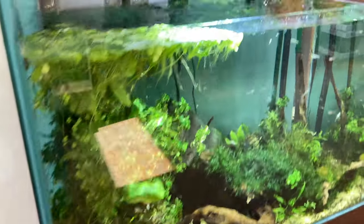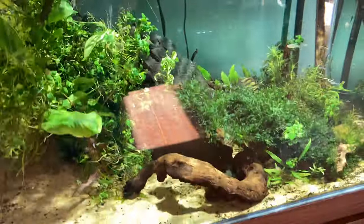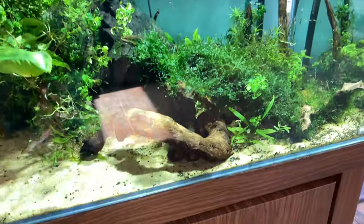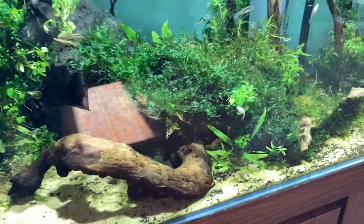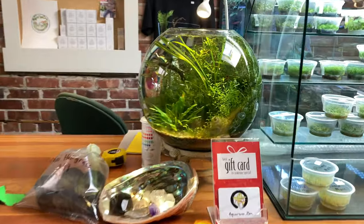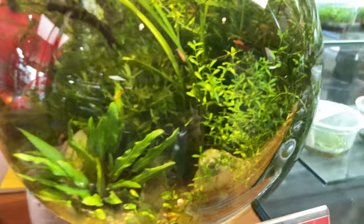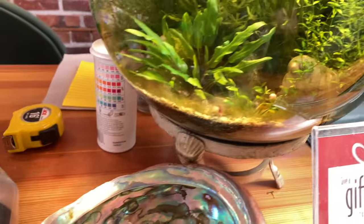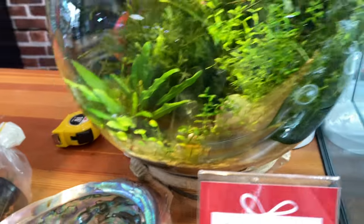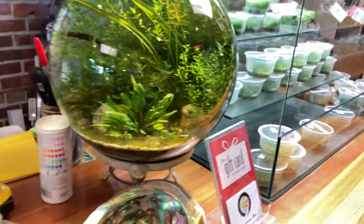Got this one with the Kessil on it — got the frog bit, the Kessil high flow. Look at all these little endlers. There's a subwassertang, all these ADA tanks, really cool looking, lovely Kessil. Even got this little bowl right here — no filter, just some guppy fry and some shrimp in here, pearl weed, crypt wendetii. Really cool — I'd like to do a bowl setup someday, this really inspires me, I really like the look of that.